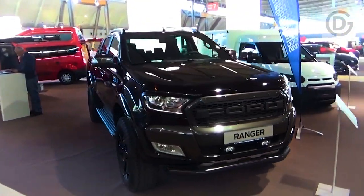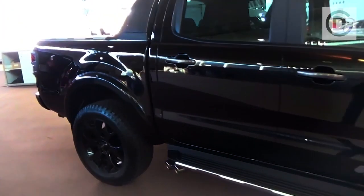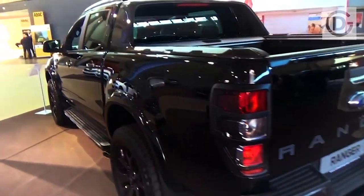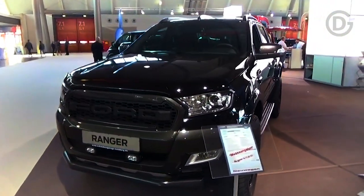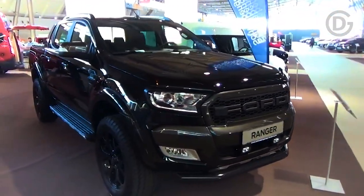Inside, MY21.25 Wildtrak X models get unique dark leather seek trim with Saber orange accents, extra leather covering for the side bolsters replacing the leather that previously managed the outer faces of the bolsters, and new illuminated front door sills. The current model's orange contrast stitching shared with the standard Wildtrak carries over into the new year.